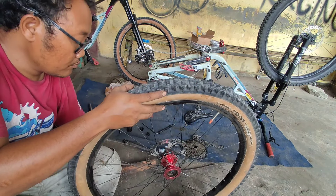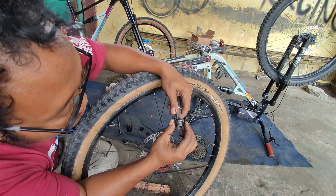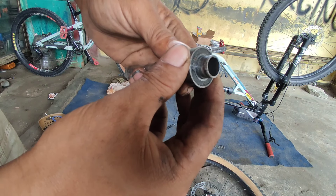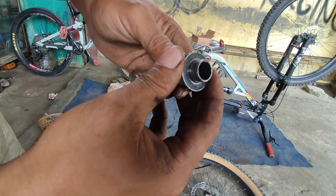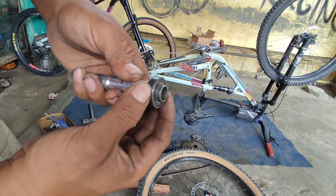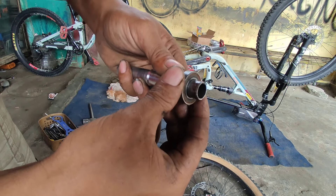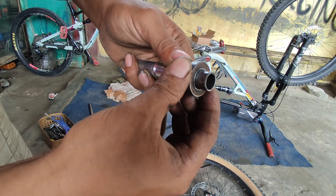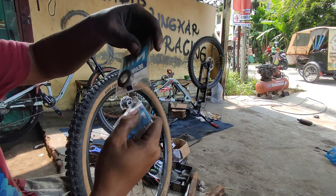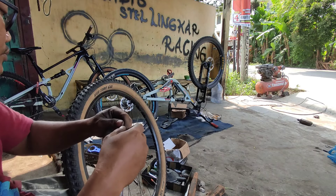Lanjut kita cek yang di body hub. Kita lakukan pemukulan menggunakan kayu, jangan martil — kalau martil nanti asnya bisa gepeng. Sekarang kita buka yang sebelahnya lagi, caranya asnya dibalik terus kita pukul lagi pake kayu. Kita masukkan ke asnya terus kita goyang-goyang. Nah ini bearingnya udah oblak. Oblaknya tidak harus parah, sedikit saja sudah terasa. Yang sebelahnya juga oblak. Jadi udah positif: bearing hub Meroka sudah rusak, keduanya.